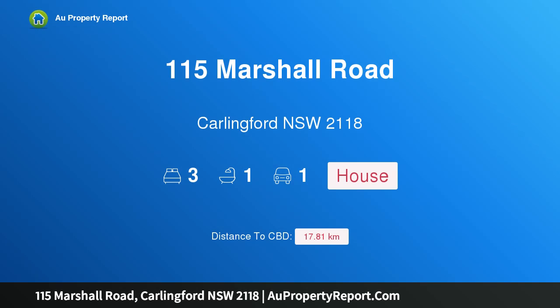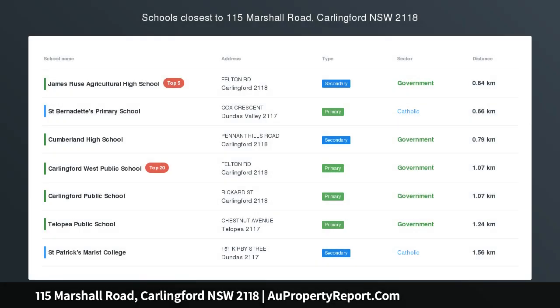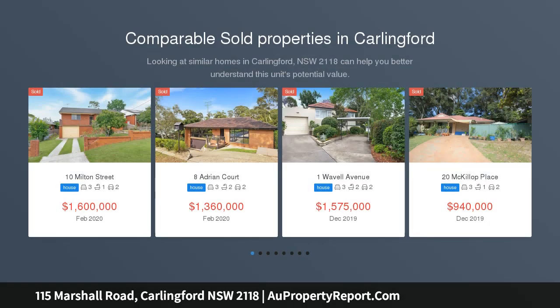Hi, I am glad to introduce property 115 Marshall Road, Carlingford NSW 2118. Tidy Home Provides Ideal Investment Opportunity.